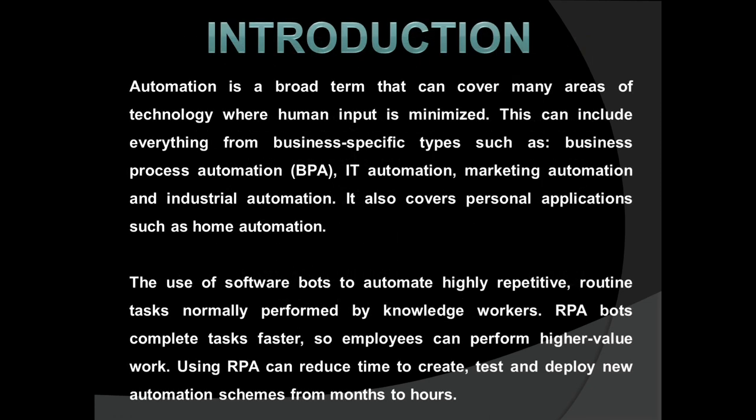Are you aware of automation? Automation is the technology by which a process or procedure is performed with minimal human assistance. RPA — Robotic Process Automation — is where a bot completes tasks faster so employees can perform higher-value work.